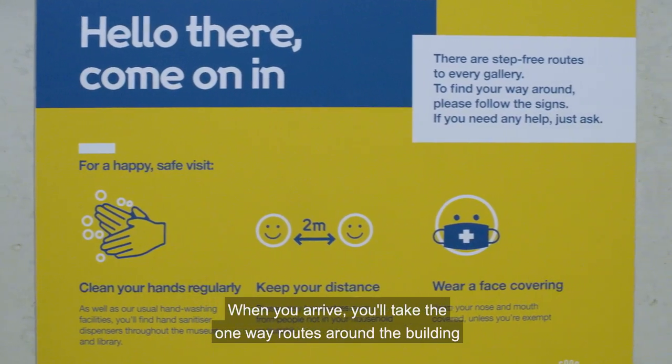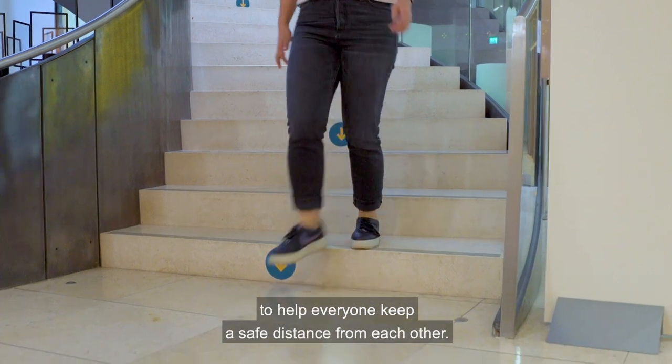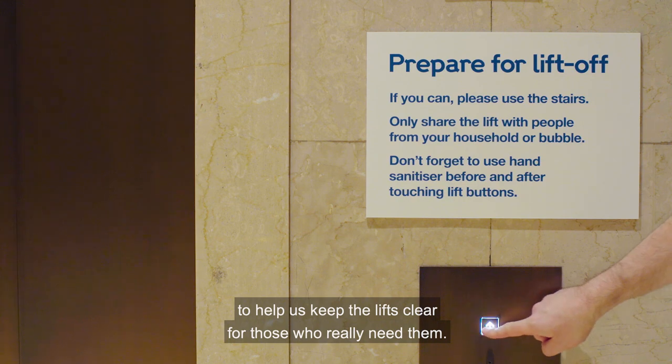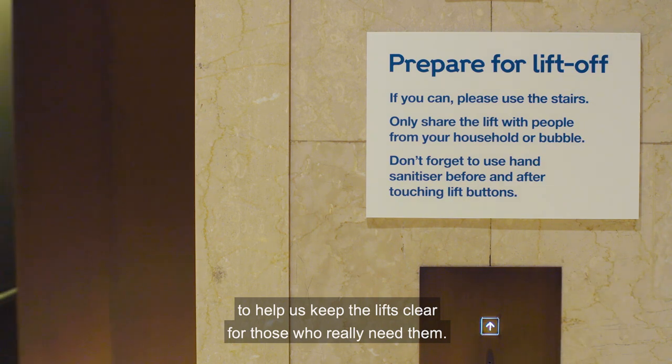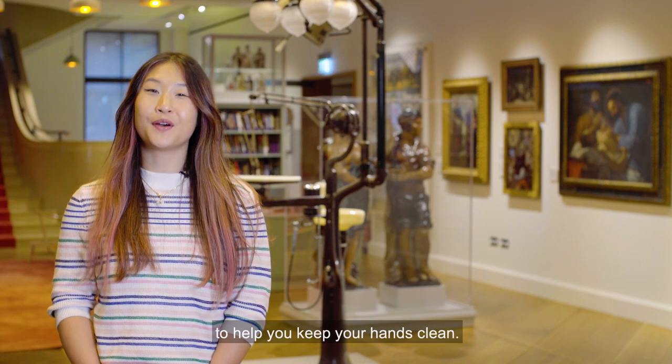When you arrive, you'll take the one-way routes around the building to help everyone keep a safe distance from each other. If you can take the stairs, please do, to help us keep the lifts clear for those who really need them. There's plenty of hand sanitiser around the building to help you keep your hands clean.